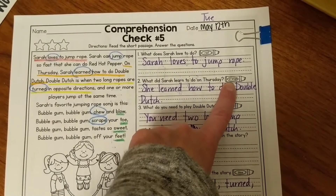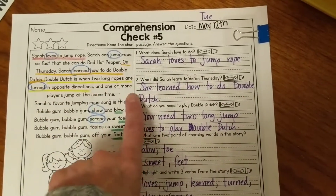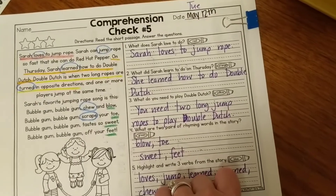With orange: on Thursday, Sarah learned how to do double Dutch, so I said she learned how to do double Dutch. Double Dutch is capitalized because it's the name of a specific type of jump rope.